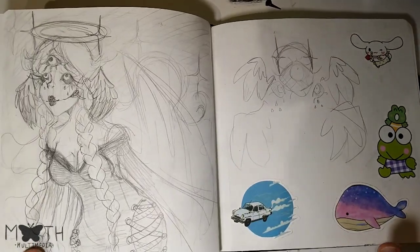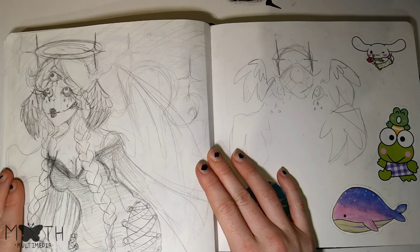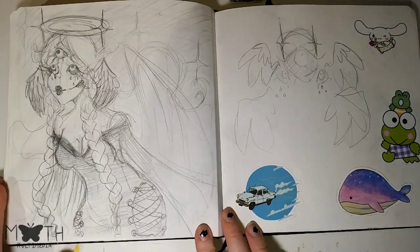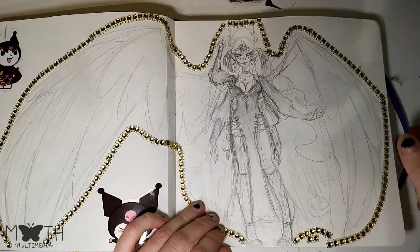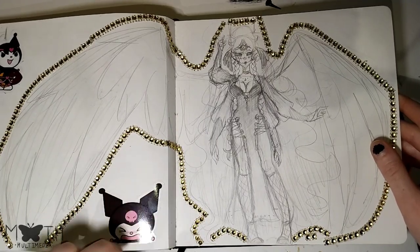This is my sort of angel character. This is her more biblically accurate angel form. This is sort of what she looks like — I have a better drawing of her. She's so pretty. It's her story that me and my girlfriend are working on.